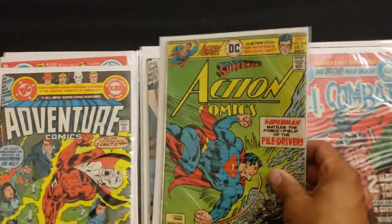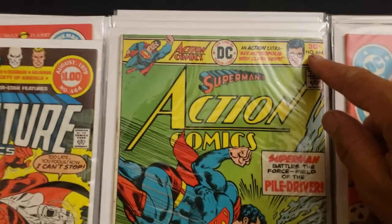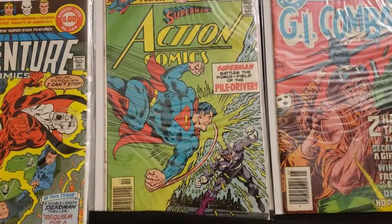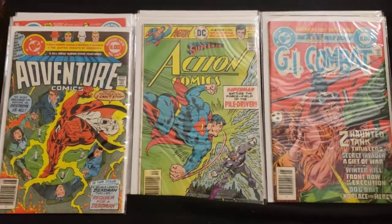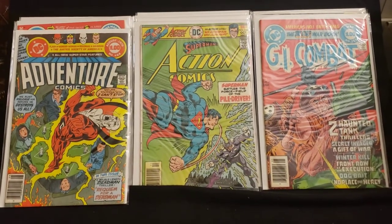One more thing — on the first video I mistakenly said a book was number 463. It's actually 464, my mistake. I think I put it in the notes. It's Action Comics starring Superman, number 464. All right guys, you have a great day. Thank you very much for watching. Let me know what you think. Collector Dude is out.